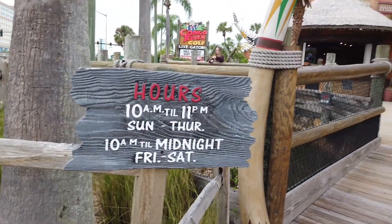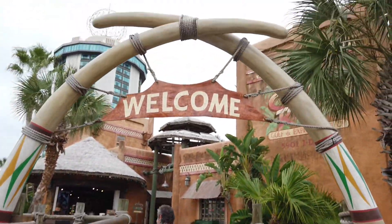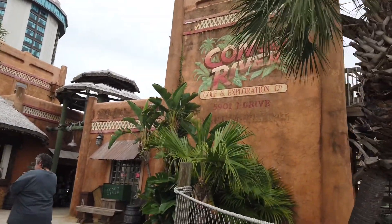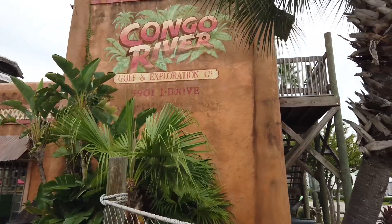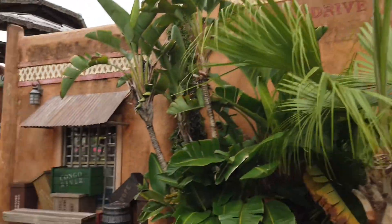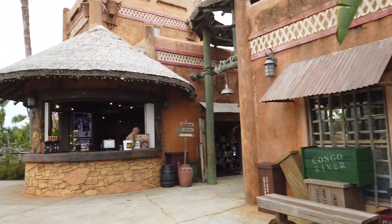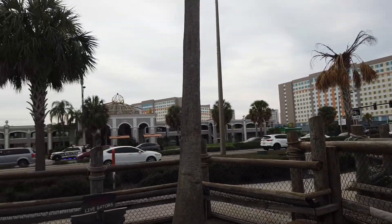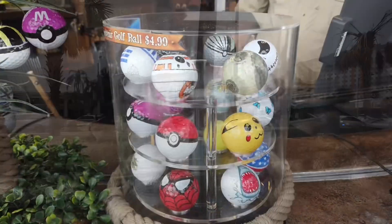This mini golf course is on International Drive. You can see it's open from 10 a.m. to 11 p.m. Now, we are going to walk over here and pay. It is $20 a person. I believe you can get a dollar off if you get one of those coupon books. So, look for those around the city in Orlando and the area.